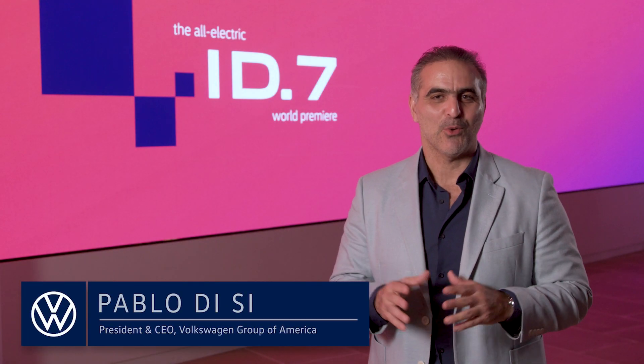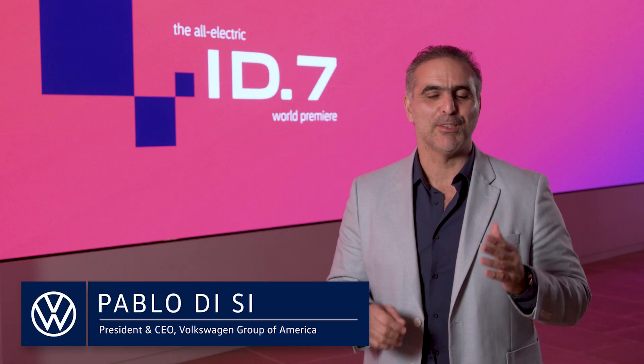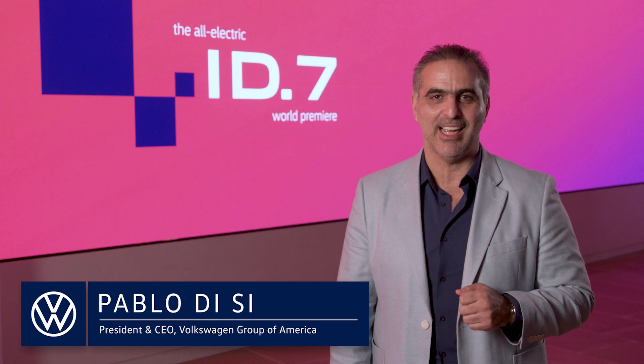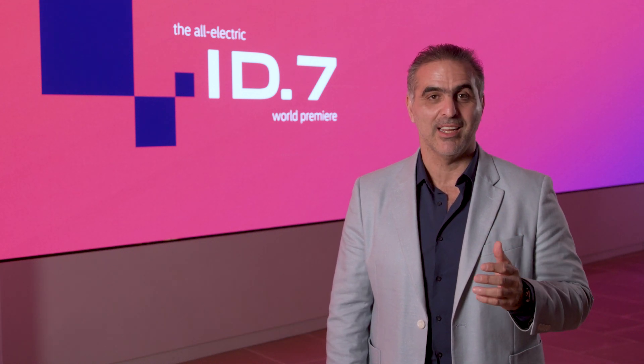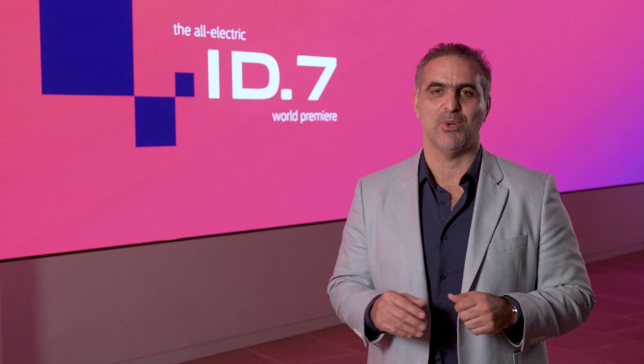Greetings from New York! We're here for the world premiere of the Volkswagen ID7 electric sedan. It's also being shown in Berlin, Shanghai, and other cities around the world.